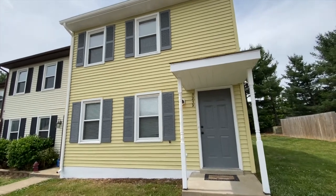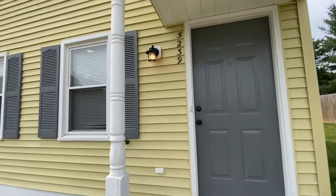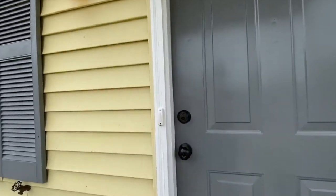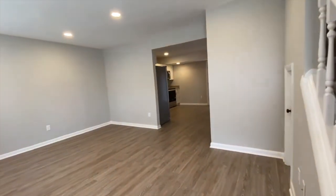Welcome to 5239 Daffodil Drive, located in Fredericksburg, Virginia, listed by MacDoc Property Management. This is a three-bedroom, two-bathroom townhome. Let's take a look inside.